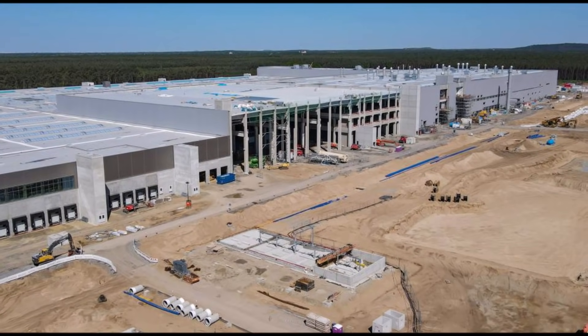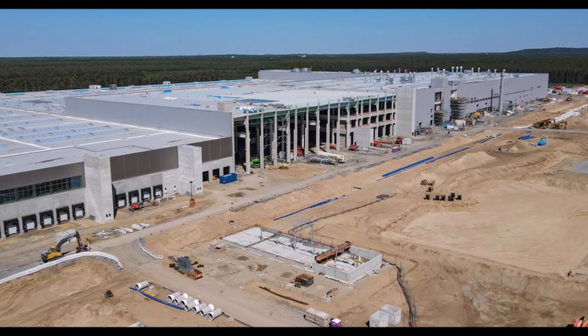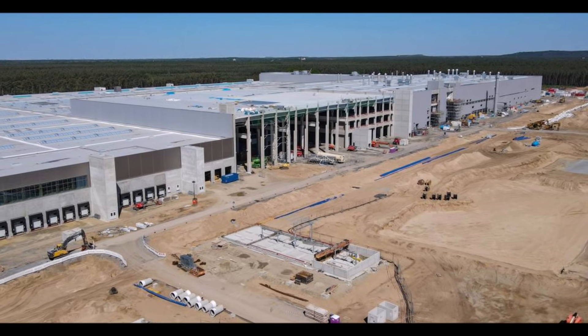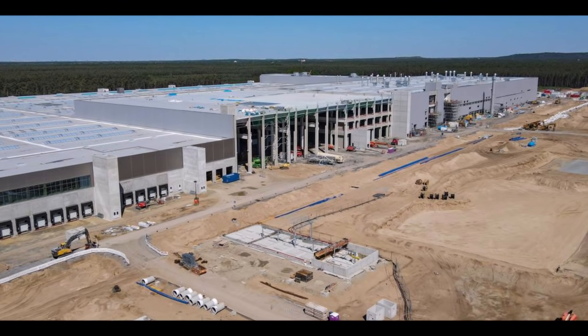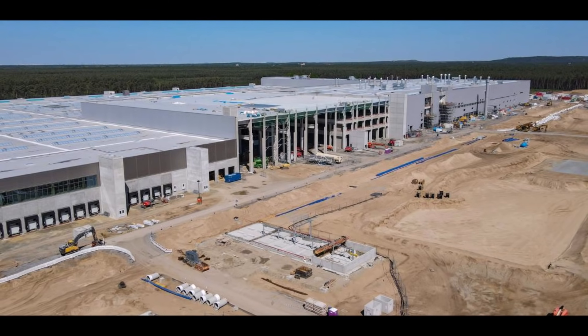Let me know what you think about these tons of rebar steels being placed at the foundation of the battery factory. This is Armin Haryan from TorqueNews.com. Have a great day everyone — please subscribe to our channel, share this video on social media, and like it if you find it informative. I'll see you soon in our next report. God bless you and peace be with all of you.